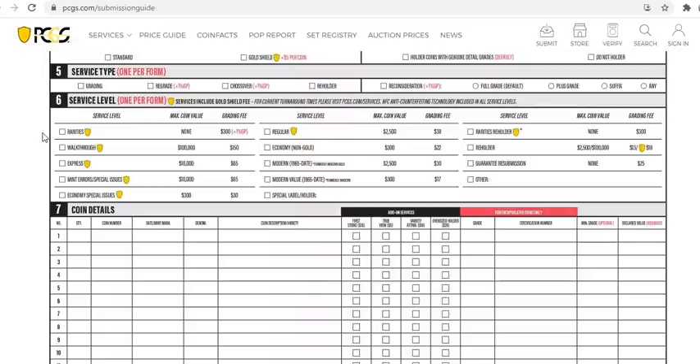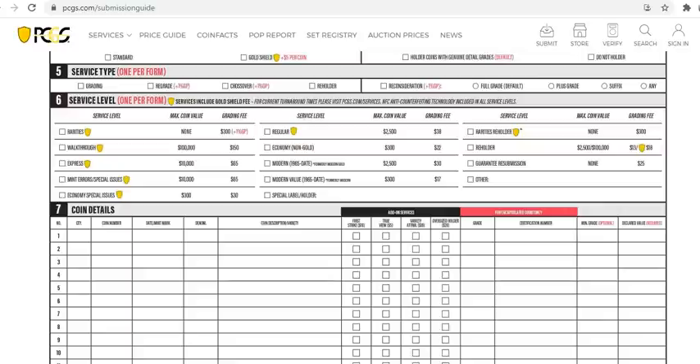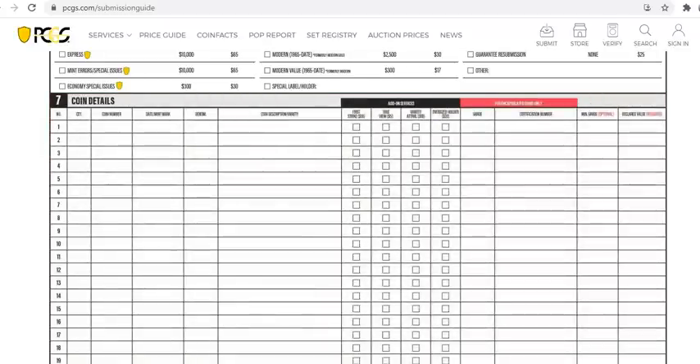Walkthrough is for high-priced coins — $100,000 cap at $150. Rarities can be up to a $2 million coin at $300 plus 1% of the coin's value, which can get very expensive. Don't cheap out: don't select the wrong service level for a 1966 Washington quarter you think will grade Mint State 68 and sell for $15,000. The service level also determines the insurance coverage when they ship it back to you.